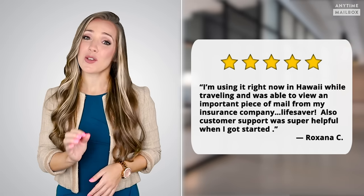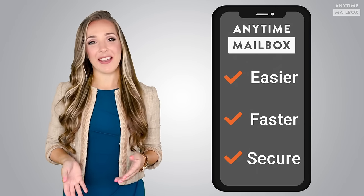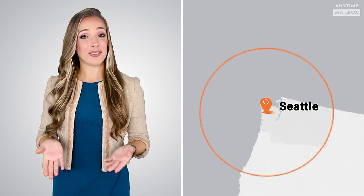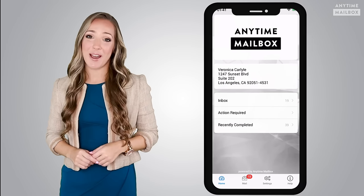Customer support was super helpful when getting started. So if you get postal mail, have started to work remotely, are starting a side hustle business, or simply want to make managing your snail mail easier, faster, and more secure, simply click on the link to sign up and select a location. Anytime Mailbox has over 675 locations across the country to choose from, whether you're in New York City or San Diego, up in Seattle, or down south in Miami. No matter what your needs, Anytime Mailbox has got you covered.